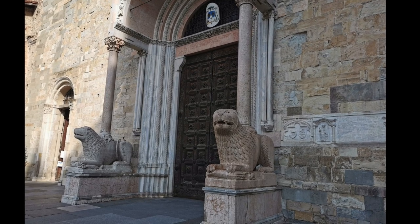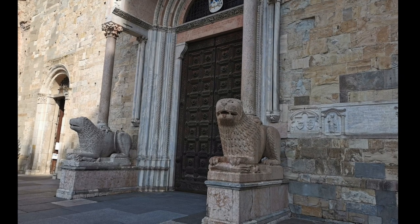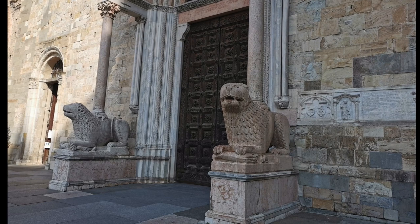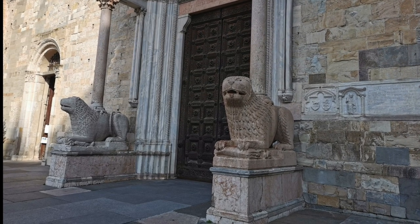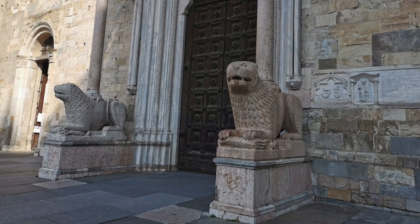A closer look at the lions reveals that they are not perfectly symmetrical. On the contrary, one is red and the other is white. It seems that this difference may be interpreted as the dual human and divine nature of Christ. The two lions represent the Lord and embody his strength, his ability to support his own church and victory over death.